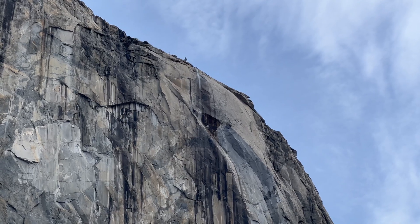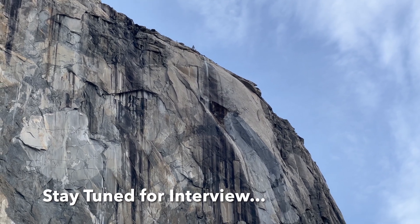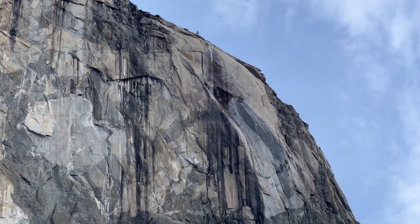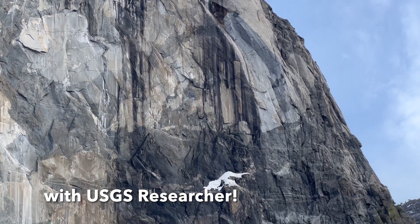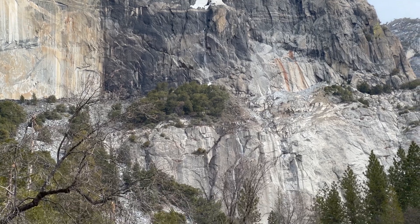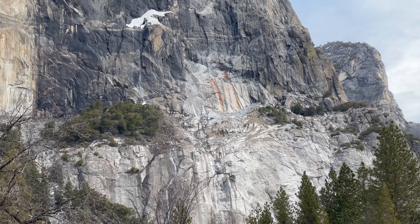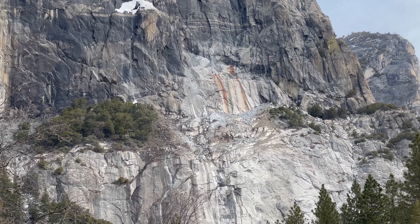I want to show you where the rock slide is. It's just below Horsetail Falls and I'll give you a little close-up and show you where I believe it happened. This is the flank of El Capitan — at the top in the center you can see Horsetail Falls. If you follow it down, the falls kind of disappear and then reappear lower, and just to the upper right of that, in the center of the frame, is where I believe the rock slide to be.